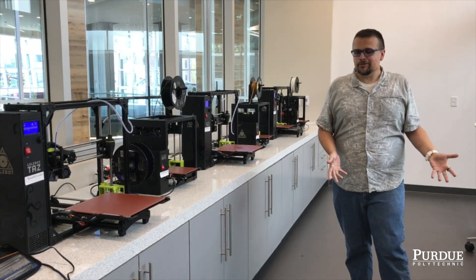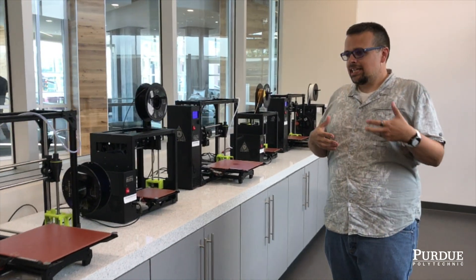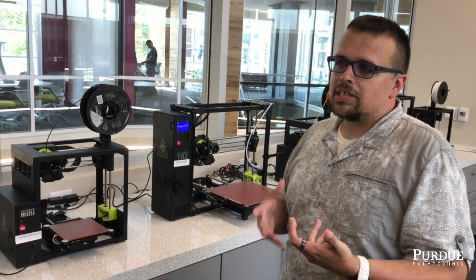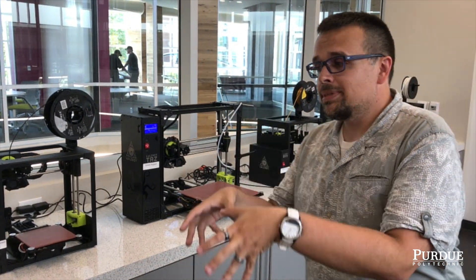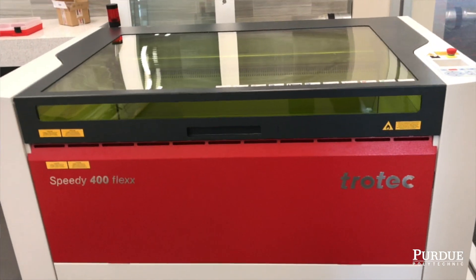Welcome to the prototyping room. We use the prototyping room here as a way for students that are either new to the design and fabrication process, or even if they are familiar with it. Students will take their designs that come from the CAD area, bring them in here, and have them print or have them be cut on the laser. Either way, this is a really nice, safe area for students to work in.